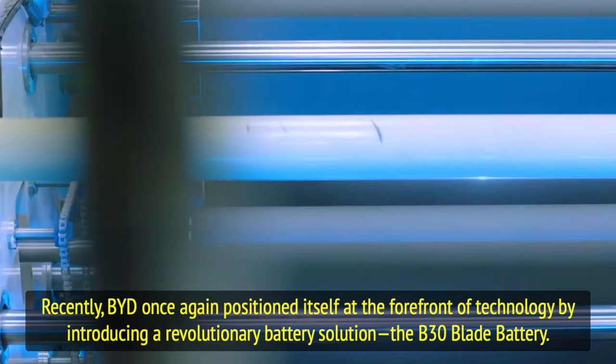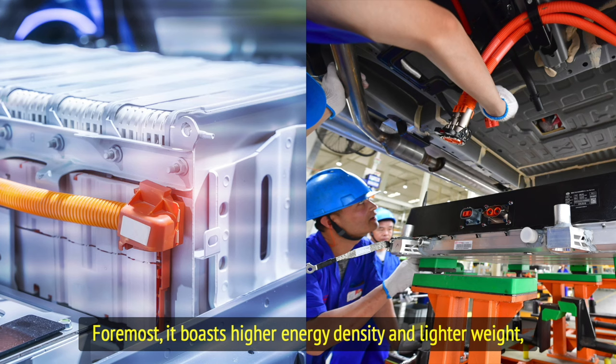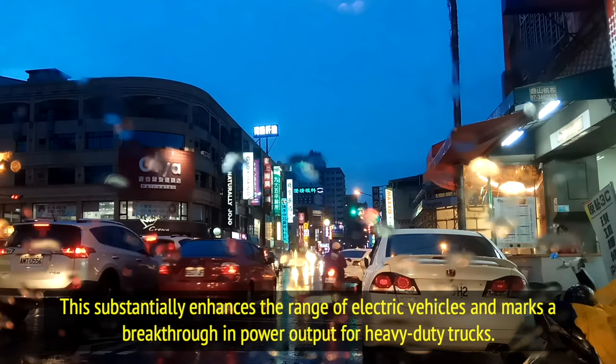The advent of the B30 battery pack holds immense significance in tackling the challenges confronting the electric vehicle industry. Foremost, it boasts higher energy density and lighter weight, achieving a density of 170 watt-hours per kilogram. This substantially enhances the range of electric vehicles and marks a breakthrough in power output for heavy-duty trucks.